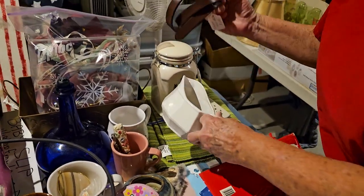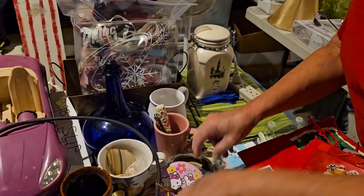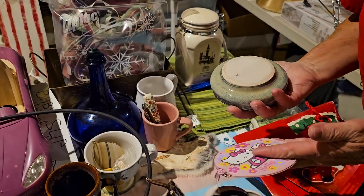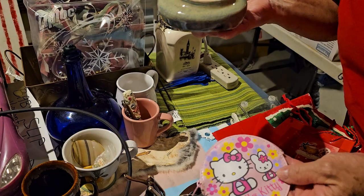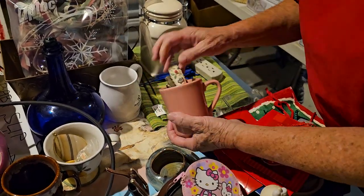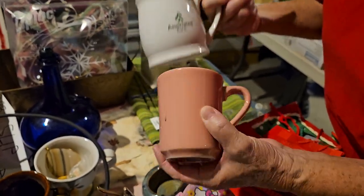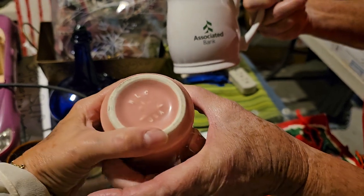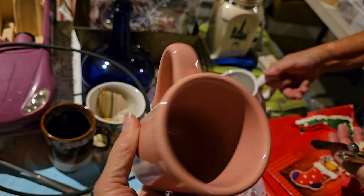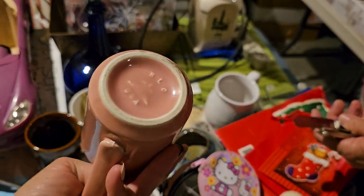We have a belt and a gravy boat. And here we have what looks like a pottery piece — I can't figure out if somebody made it, but it's lacquered and everything. We have a little coin purse, and here we got mugs. This one says 'The world needs more coffee.' The bottom says HLC USA, so that's an old one — it feels like Fiesta Ware.